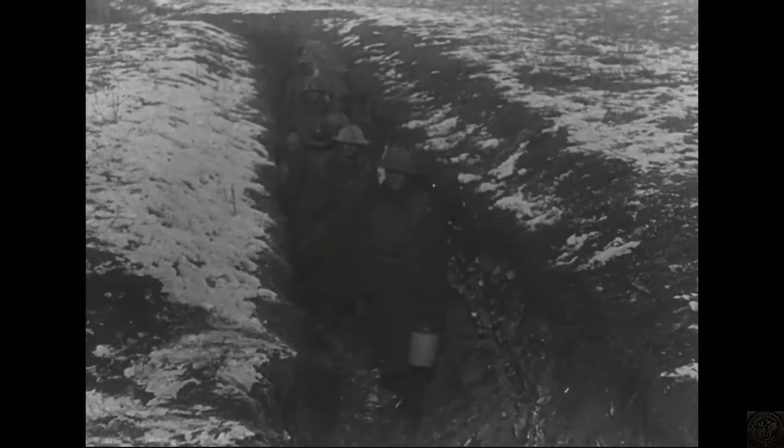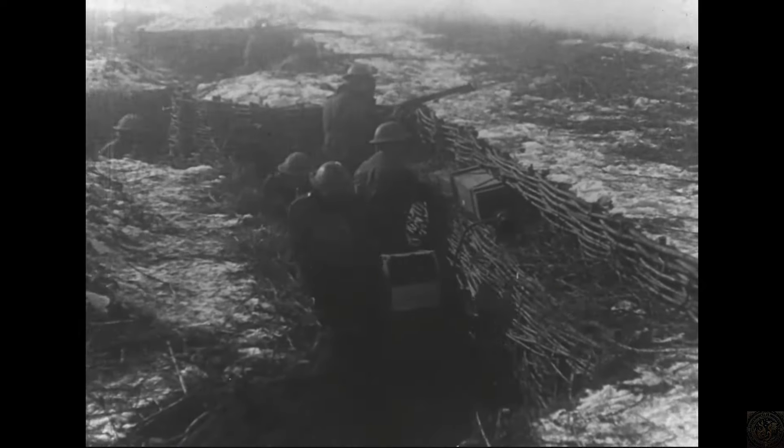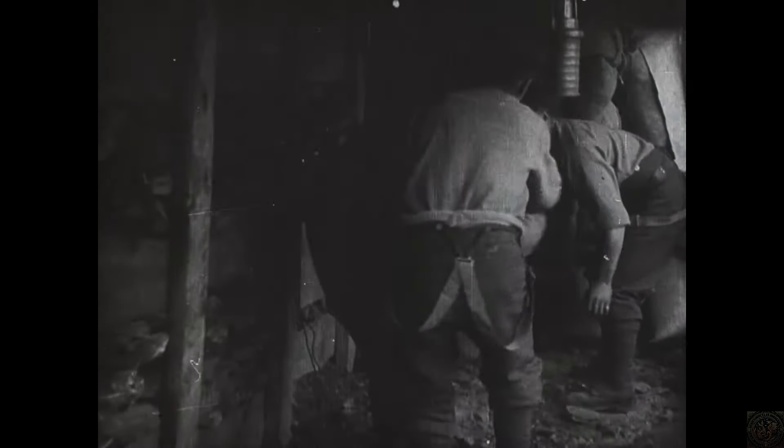Sentry duty was a constant necessity, with soldiers rotating in shifts to keep a vigilant watch over no man's land, despite the weather or time of day. The conditions within the trenches were brutal. The narrow, confined spaces were not only muddy, but often waterlogged, leading to an environment where pests such as rats and lice thrived.